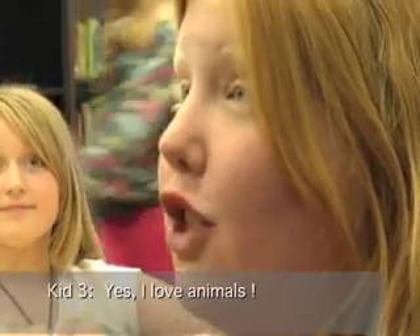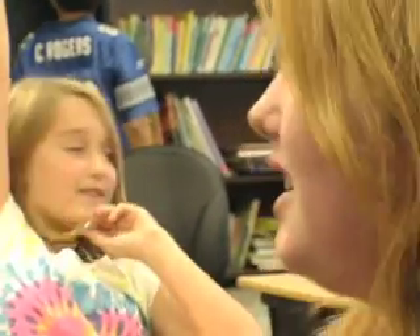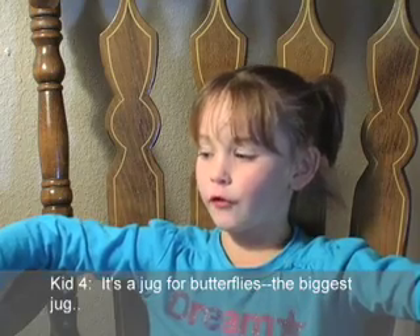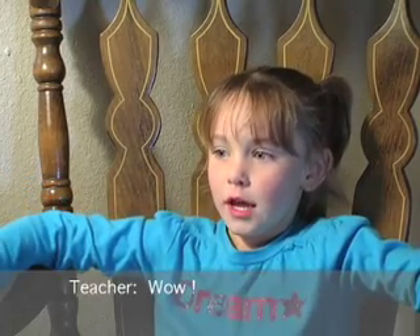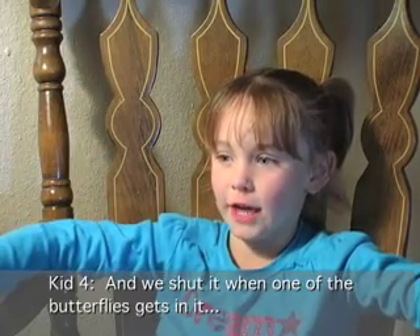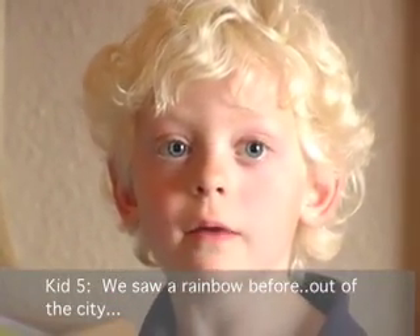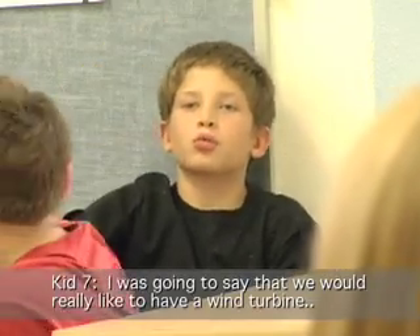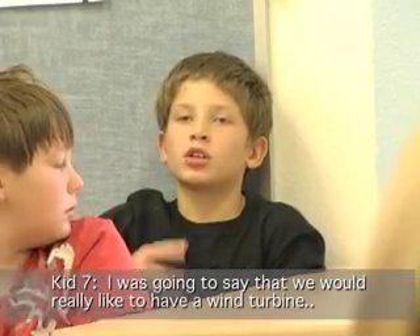Do you guys like animals? Yes, I love animals. What kind of animals would you like to see outside? Deers. What else? A big jar for butterflies — we can catch butterflies in it. I think it would be cool to watch all the animals and everything. I was going to say we'd really like to have a wind turbine.